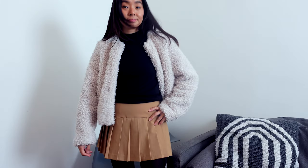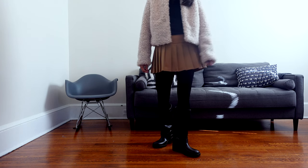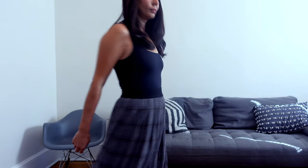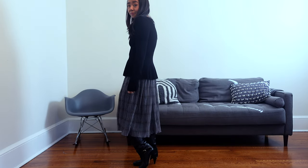This pairs very nicely with a short skirt like this pleated mini and some knee-high boots — super cute for going out. Here I wanted to dress this outfit up a bit more with a longer pleated skirt and some knee-high boots. The crop jacket paired with a longer skirt helps to elongate your bottom half.